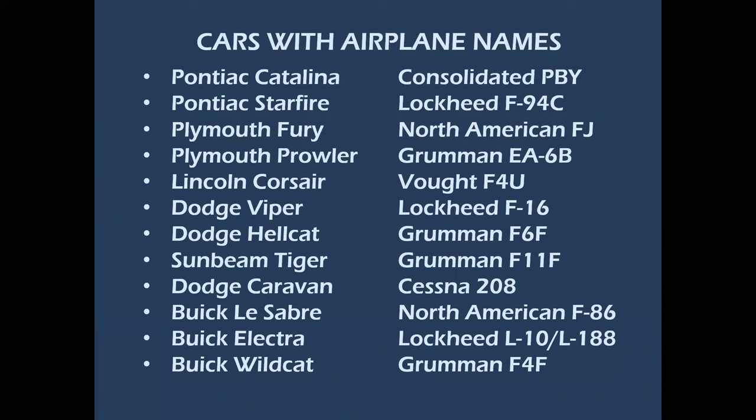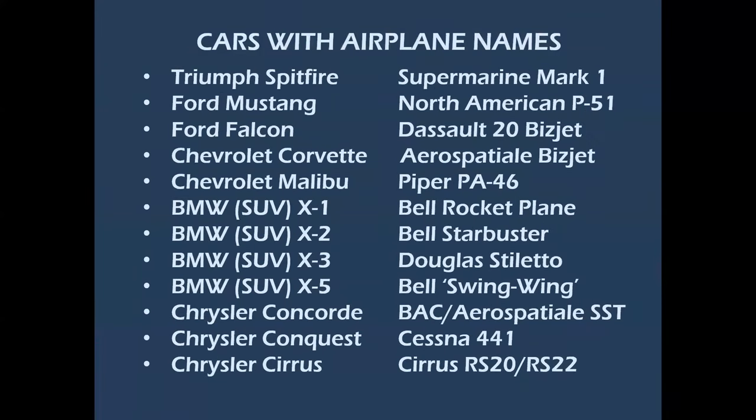On the left side we see the car and the name, and on the right side is the airplane that shares that name — some classics as you read down the list. And there's more — look at this. I know it's a bit of a stretch with all the BMW SUVs, but if I had an X3 I would make mine white, and if I had an X1 it would be orange. And of course, who wouldn't want to fly supersonic in a Chrysler Concorde?